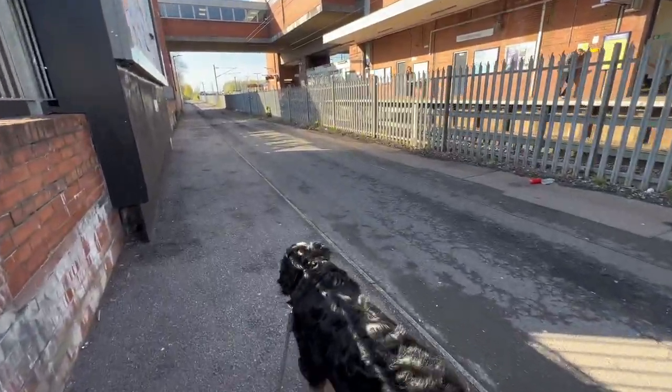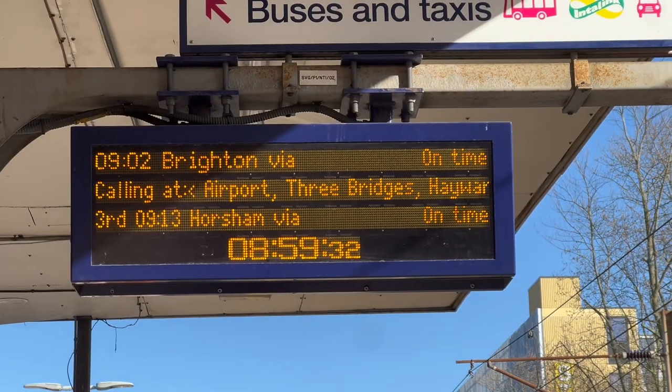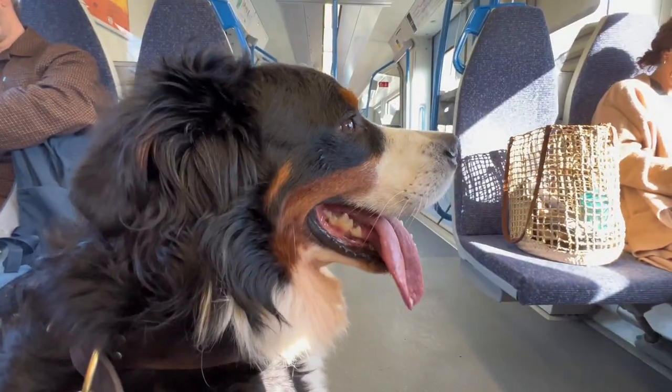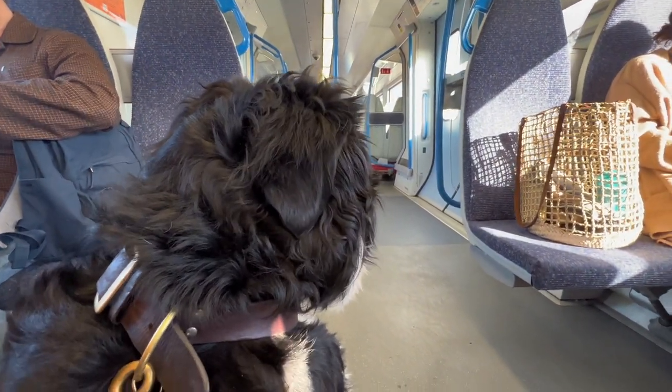Travelling with dogs in the UK on trains is pretty simple. They don't cost any extra. You don't have to worry about things like muzzles — just make sure they're well behaved and that they don't sit on the seats. Here you can see Buddy chilling out as we take the train from Stevenage into London.